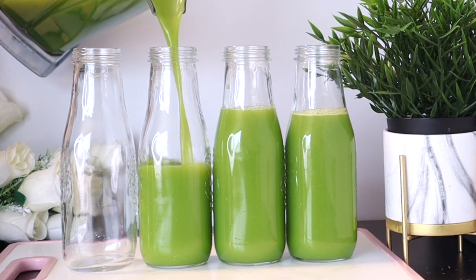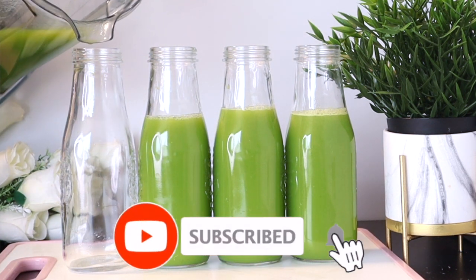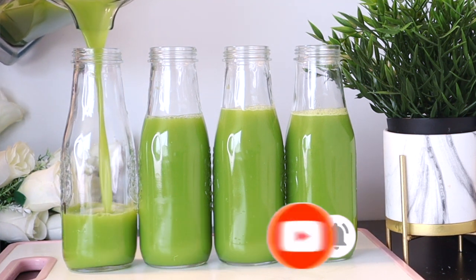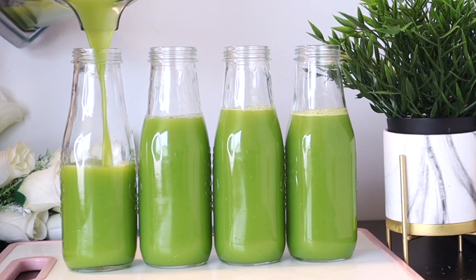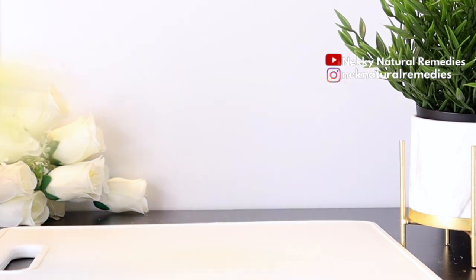Welcome everyone and thank you so much for watching. If you are new to this channel, I welcome you — please don't forget to subscribe and turn on your post notification. So to make this amazing drink that will definitely help you improve your skin health and help you have younger looking skin...